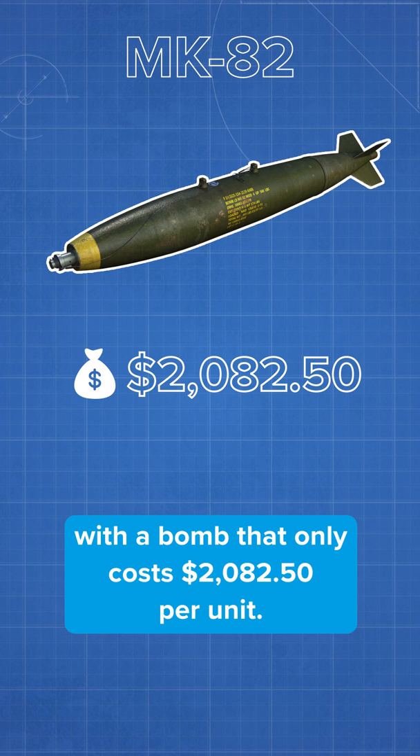With a bomb that only costs $2,082.50 per unit, that's far less than the Air Force's larger explosives like the Massive Ordnance Air Blast, or Mother of All Bombs, that weighs 21,600 pounds and costs $170,000 per unit.